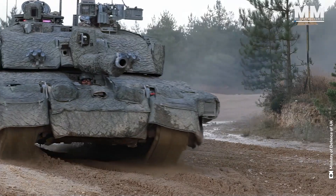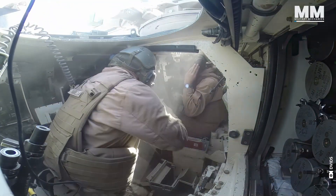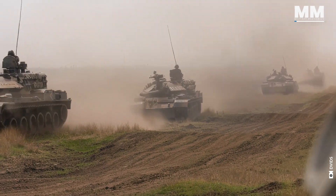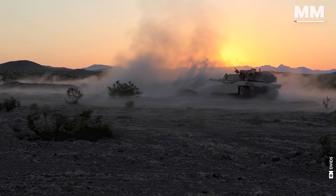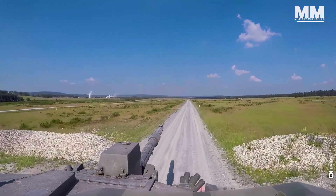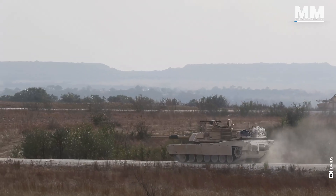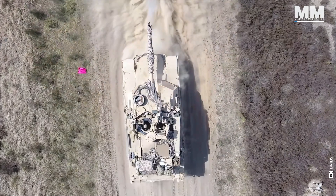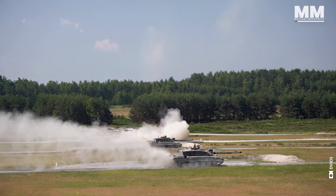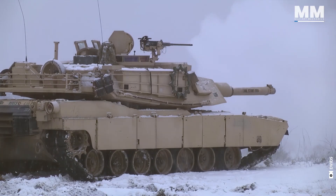Since the moment the main battle tank first rolled onto the battlefield, nothing has ever been the same. These armored behemoths redefined the nature of ground combat, shifting the balance of power in ways that changed warfare forever. Among the most iconic of these modern giants are the British Challenger II and the American M1 Abrams, two tanks that embody the pinnacle of Western military might. Their presence on the battlefield is more than just a show of force — they are symbols of technological mastery, strategic superiority, and unyielding dominance.